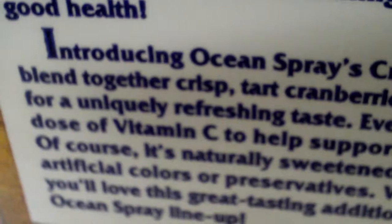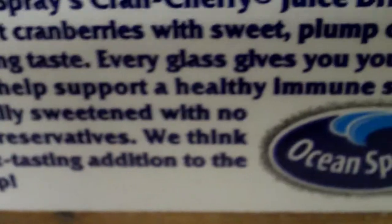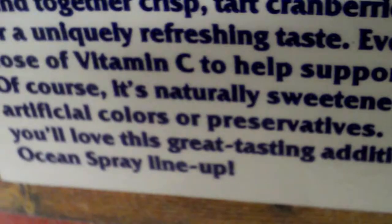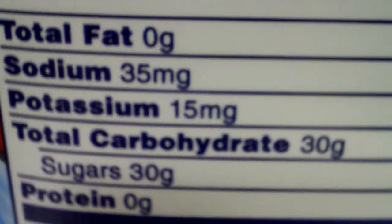How about cranberry — it says crisp tart cranberries with sweet plump cherries for a uniquely refreshing taste, and gives you your daily support for a healthy immune system. No artificial colors or preservatives — I'm sure they don't have any. And here it says they're 15% juice per serving, with 100% vitamin C. They say low in saturated fat and cholesterol, but in reality they don't have any.